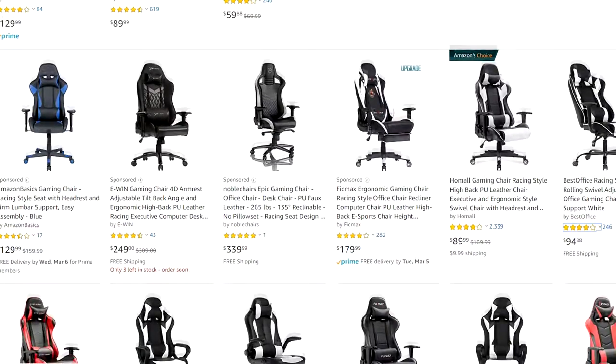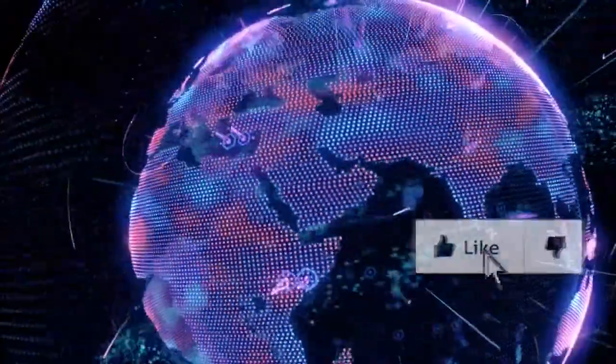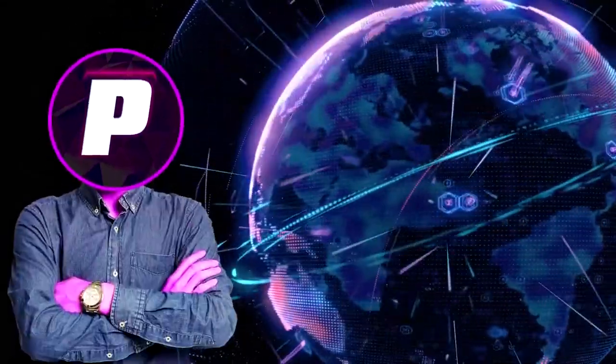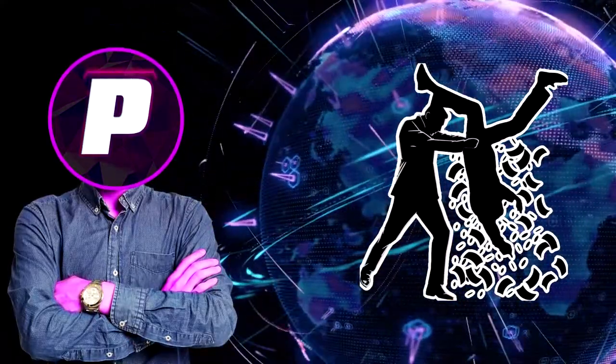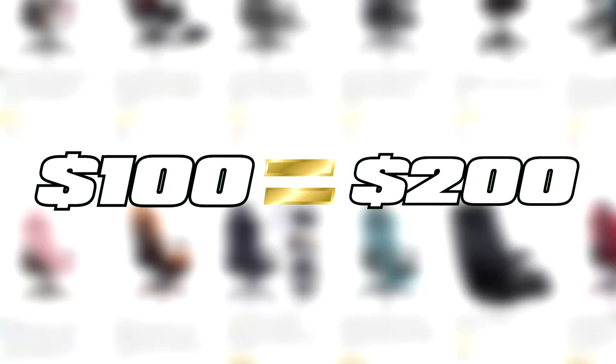Most gaming chairs you may see on Amazon are all basically the same exact chair. The country where most of these chairs are made enjoys attempting to replicate American products cheaply and cutting corners. Then companies steal each other's designs and sell them at higher prices despite being almost the exact same chair. After seeing $100 gaming chairs and $200 gaming chairs, they all seem to be the exact same.